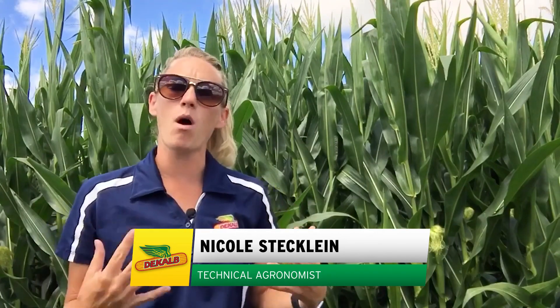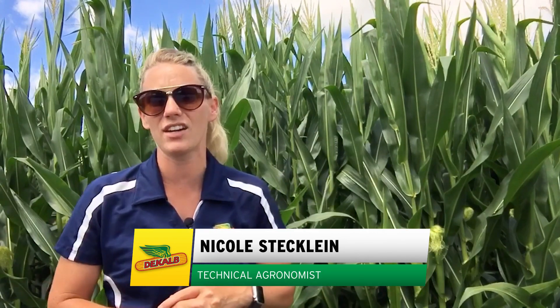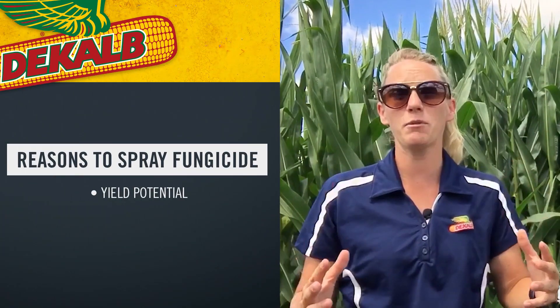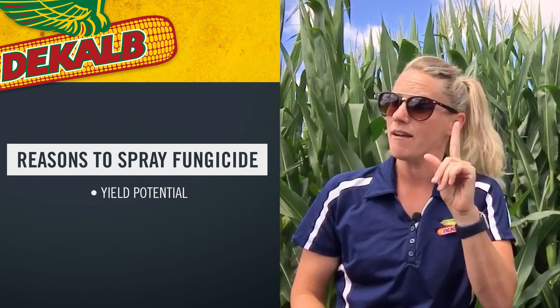In my opinion, the most important selection criteria for whether I'm going to spray fungicide or not is yield potential. Do I have yield potential out there to save? Because fungicide doesn't add yield — it just saves what this plant has spent the entire season building. So if I'm going to go out there and scout, obviously I'm looking for diseases, but I'm going out there to check for yield potential.